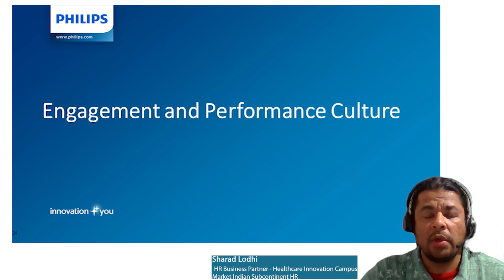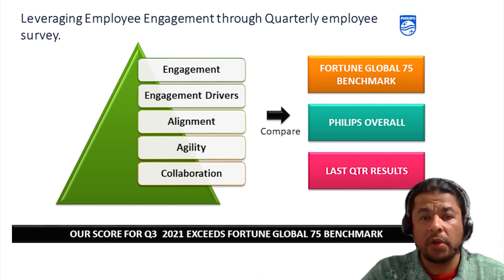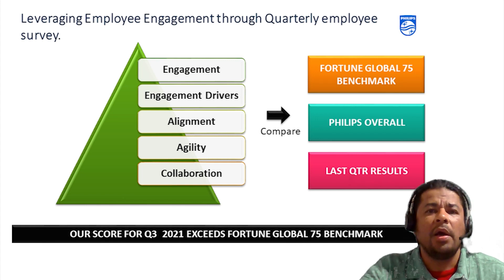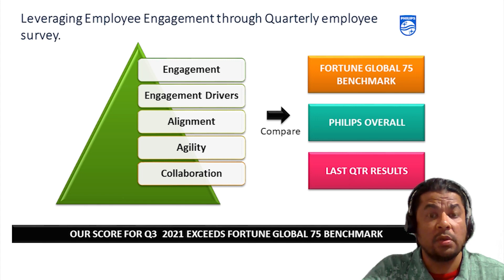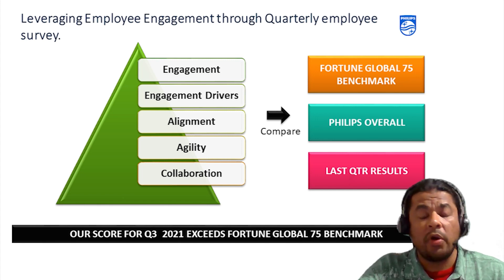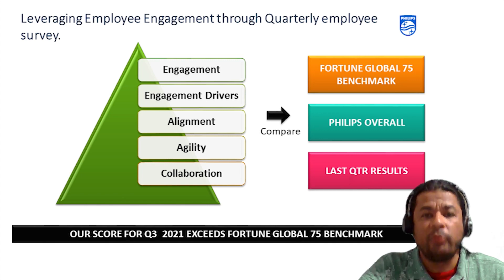Let's talk about employee engagement. It's very important to collect the voice of the employee for continuous enhancement. In Philips, we do this on a quarterly basis across various parameters, specifically focusing on engagement and engagement drivers. Engagement drivers have three elements: agility, collaboration and alignment. It's important to understand what is best in class internally and at a global level. We compare our scores against the top Fortune 75 companies on a quarterly basis so that there is continuous improvement built in.